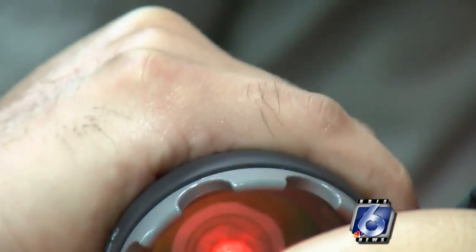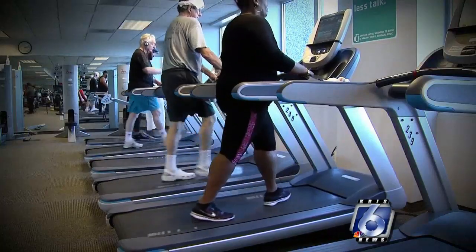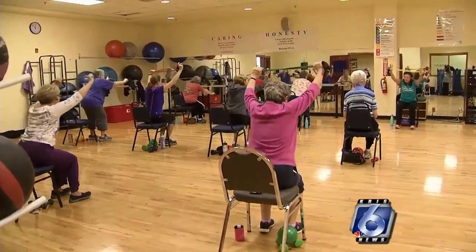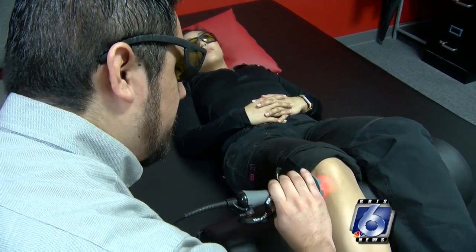The number of conditions red light can treat is continuously expanding. Someone who would benefit from use of the laser is someone who has neck pain, shoulder pain, back pain, hip pain, or knee pain — clients who typically have difficulty turning, bending, or twisting. Those are the kinds of clients that would benefit, particularly those who have pain with mobility or movement that could be tied to a musculoskeletal injury.